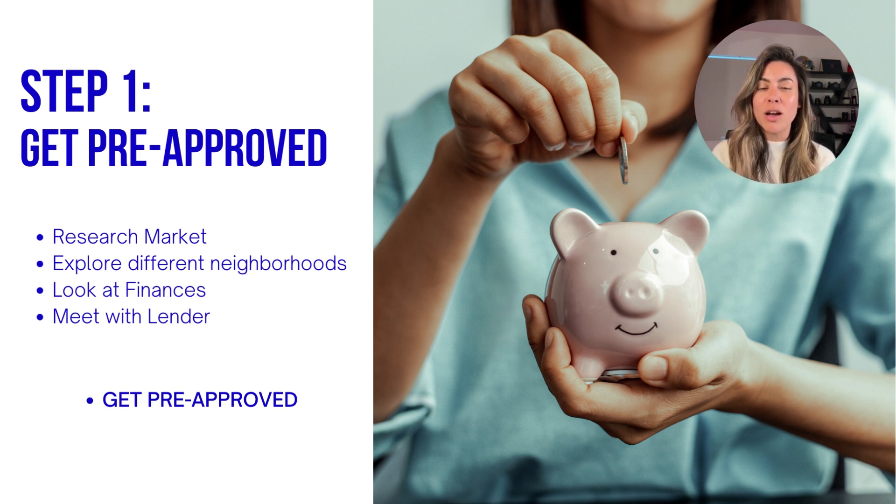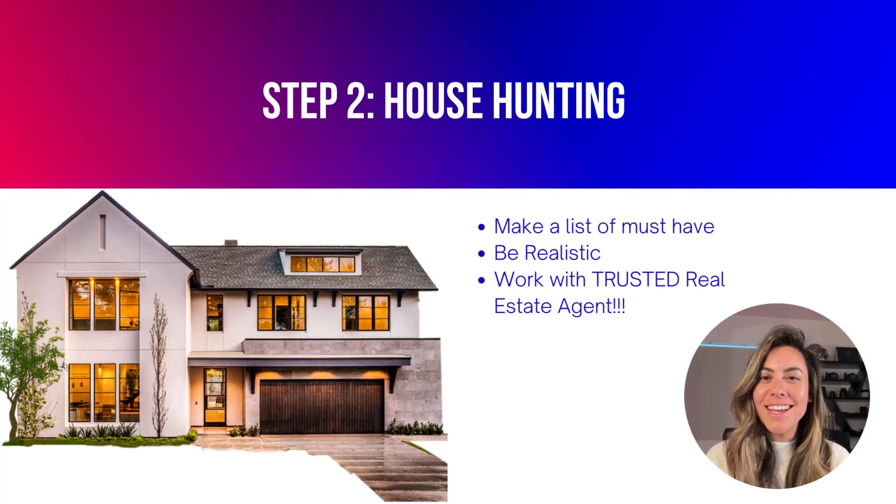You'll want to make sure you and your family are comfortable with this monthly payment before moving forward. If you don't know where to begin, I have a trusted network of lending partners who would love to help you get started. Comment below if you'd like more information on that.